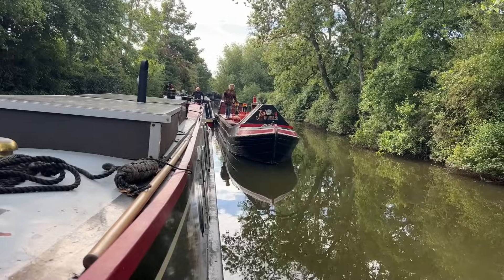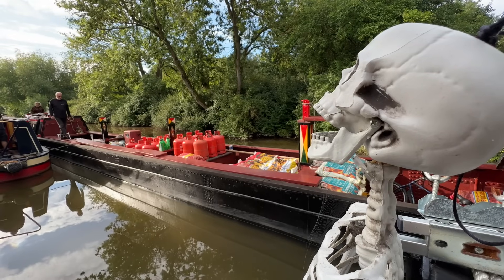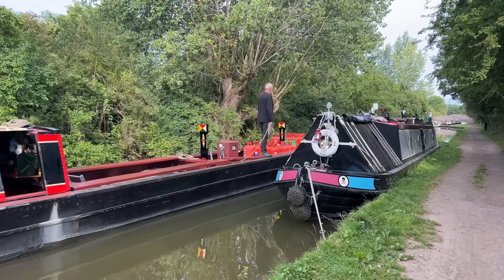The fuel boat's just making its way down to the boats and I'm desperate for some diesel and some gas. Then once we've got everything on board, I'm going to head off up the rest of these locks and try and make it to the Ashby Canal today. That's the plan.